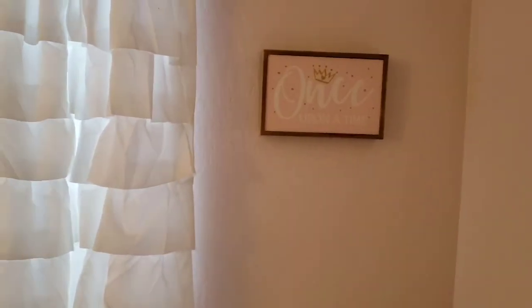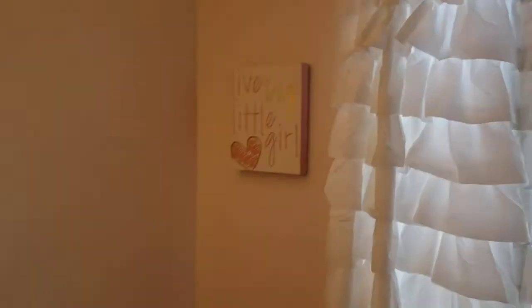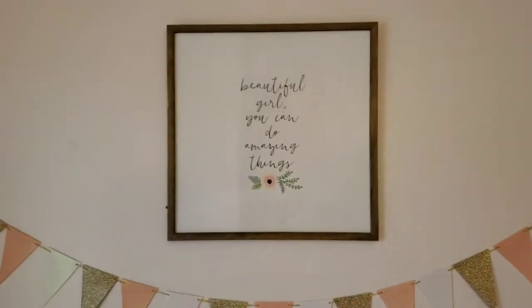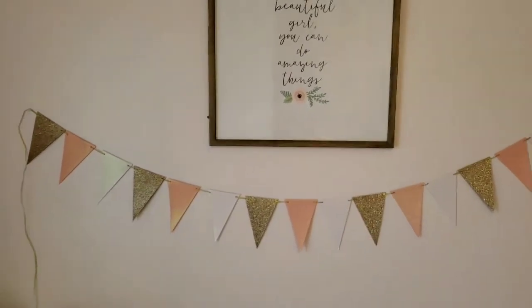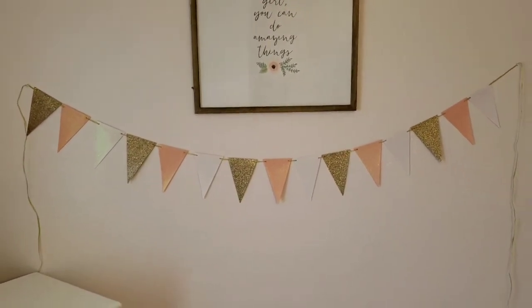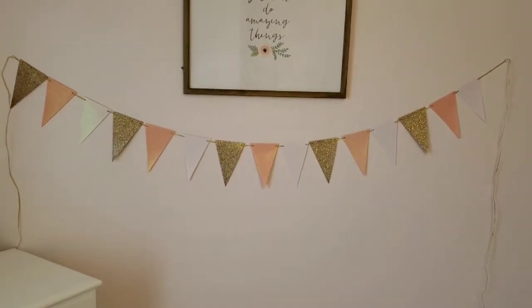This picture up here is from Hobby Lobby, and actually this picture over here is also from Hobby Lobby — not Home Goods. I went to so many places and got stuff from so many different places that I'm already forgetting. This sign here is also from Hobby Lobby and it says 'Beautiful girl, you can do amazing things.' This pennant right below is from Amazon — I want to say it was like seven dollars. I love it; it's glittery and it just matches the room perfectly.